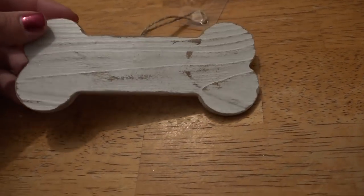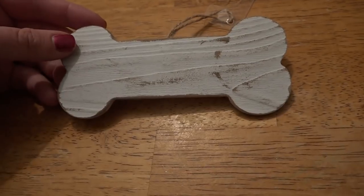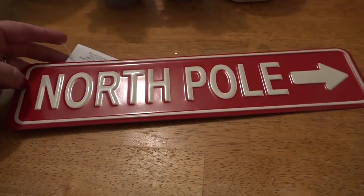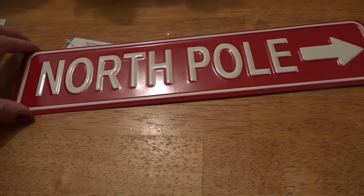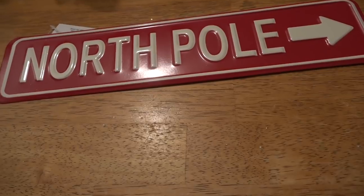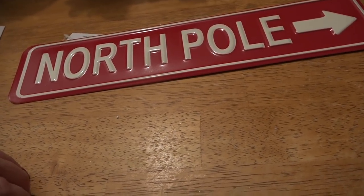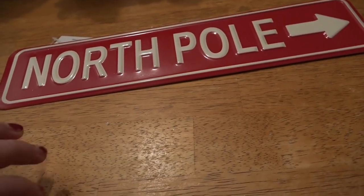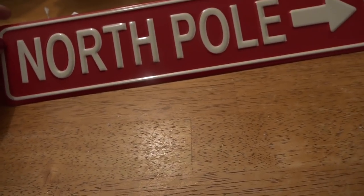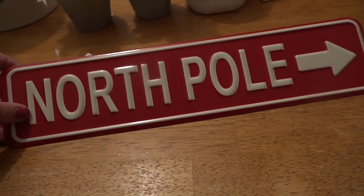Another thing I picked up was this little MDF dog bone. I'm going to use my Cricut and spell out 'Maple' on here — that's our new puppy. So that's going to be her little Christmas ornament this year. And I got this North Pole sign. They had a few different ones, but at my Michael's they only had Tree Lane and North Pole. More Christmas stuff is coming as they clear out fall items. My kids so strongly believe in Santa — I never told them, they just picked it up somewhere. So to keep with the kitsch and fun of Christmas, we got this little North Pole sign.